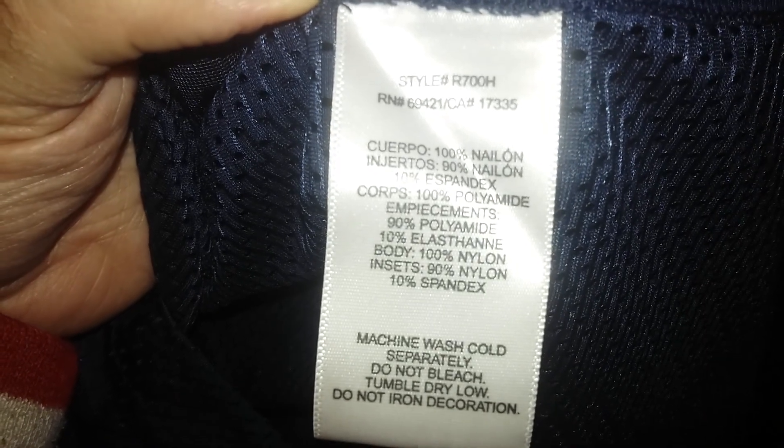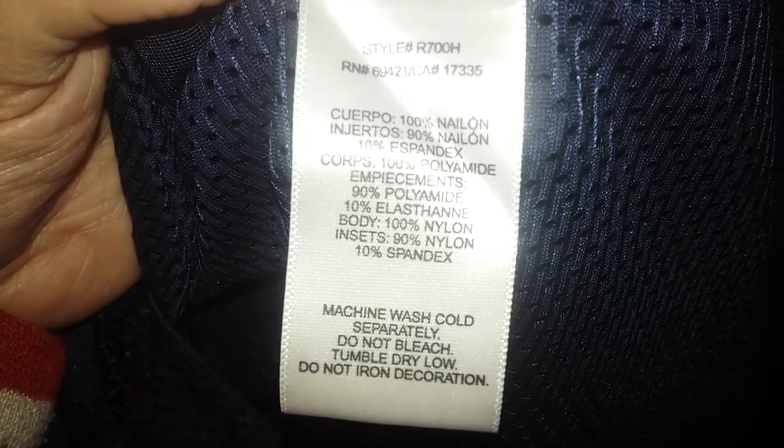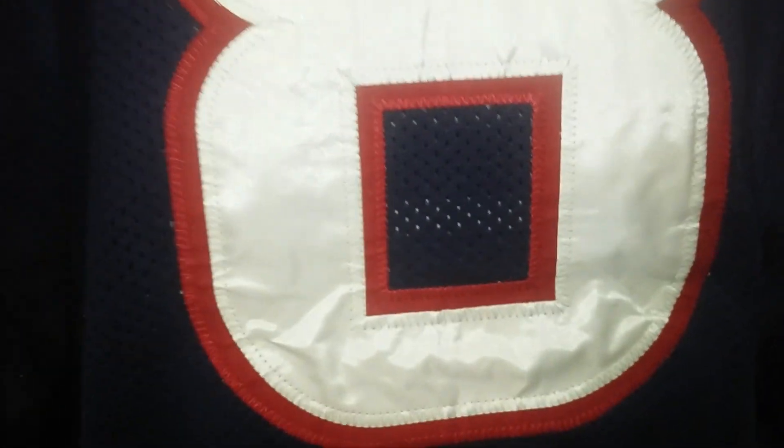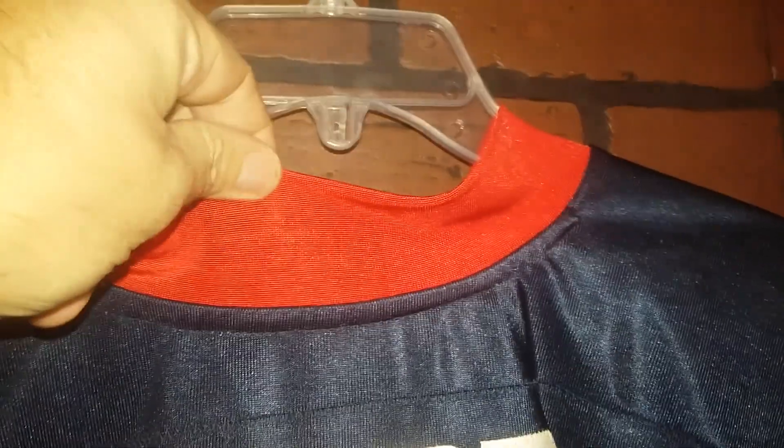Nylon, nylon and spandex. Wash it cold, baby. Here's the back — this was a David Carr, number one draft pick, baby. Big neck collar line.